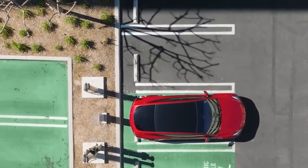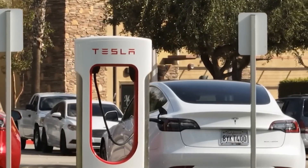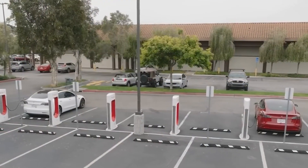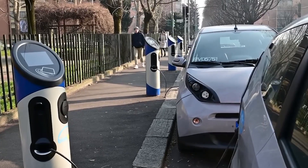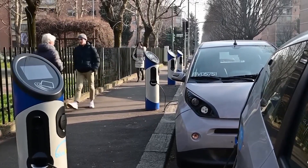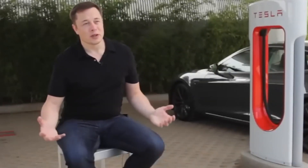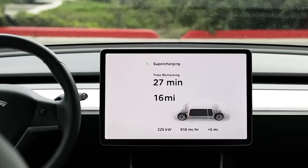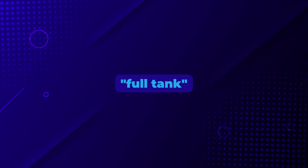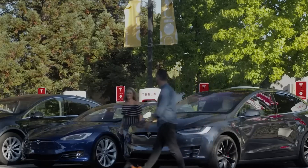Electric vehicles are cheaper to run than gasoline cars, so switching from a gas-powered vehicle will feel very affordable. Charging an EV costs significantly less than filling up a tank with gas. If you can charge at home, it's even more convenient and cost-effective. Imagine waking up every morning to a full tank and only paying a fraction of what you'd pay at a gas station — pretty amazing.